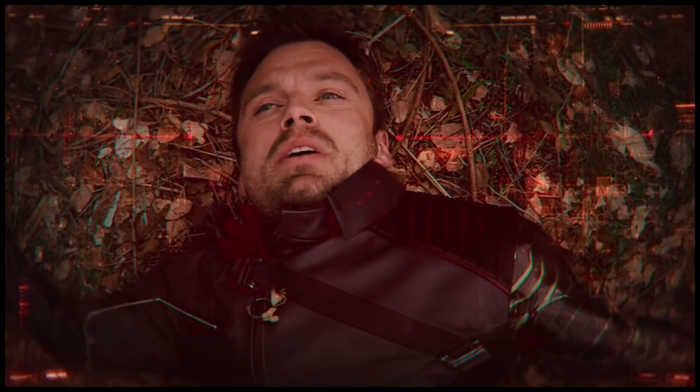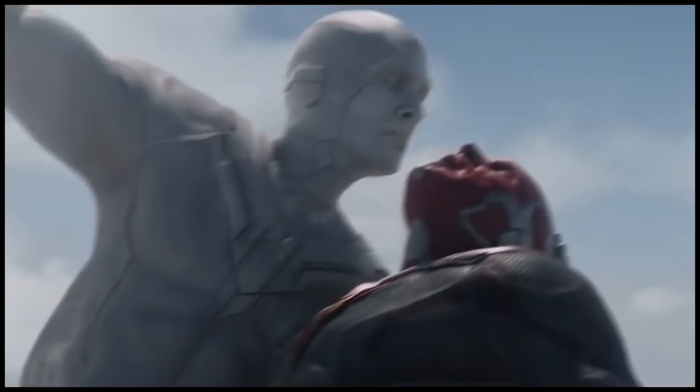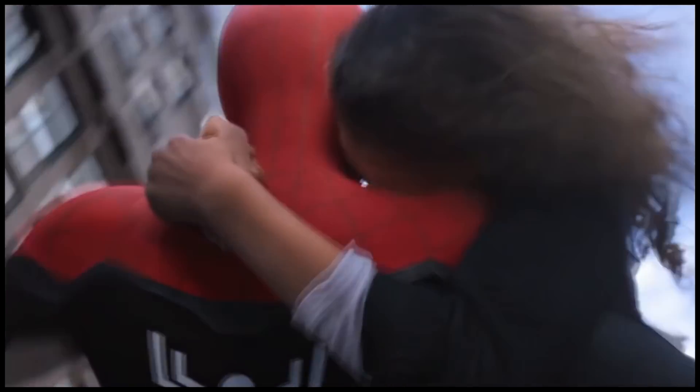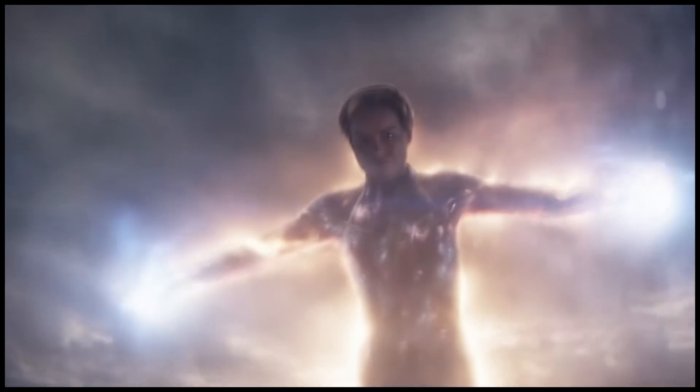If you follow the trail over to where it leaked, you'll also see some hints toward the Ten Rings — specifically the alien aspect, the space aspect as well. I'm glad that they're not going to shy away from that.